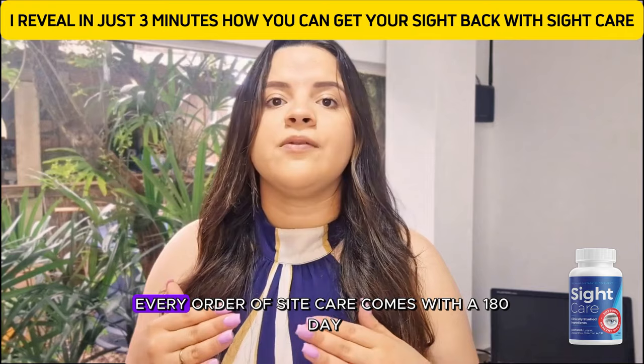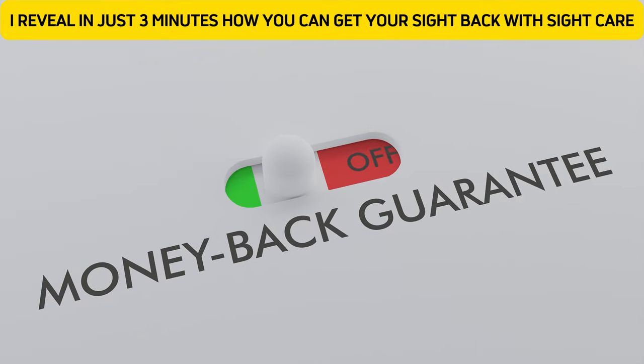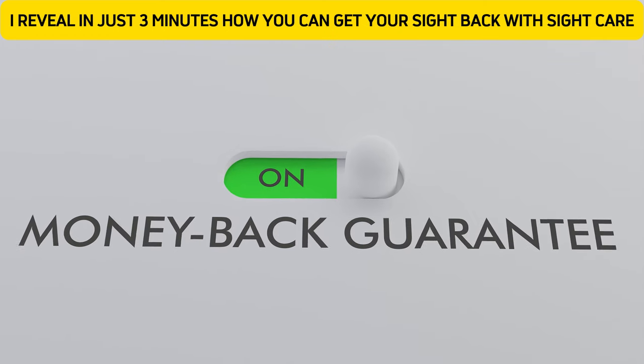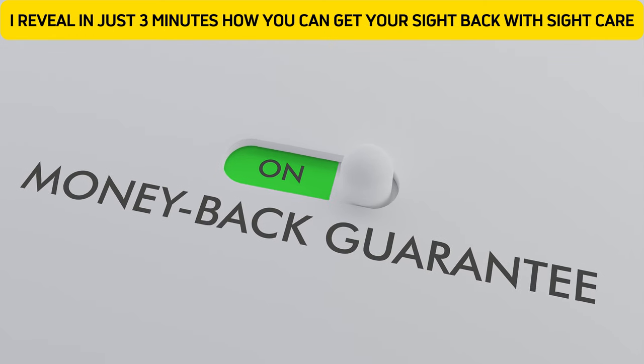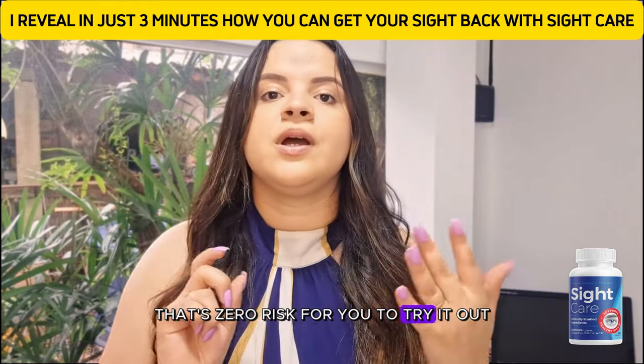And here's the best part: every order of Sight Care comes with a 180-day, 100% money-back guarantee. So if for any reason you're not completely satisfied, you can get your money back without any hassle. That's zero risk for you to try it out.